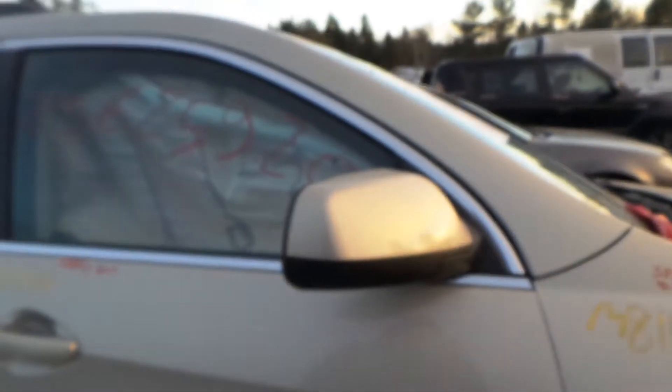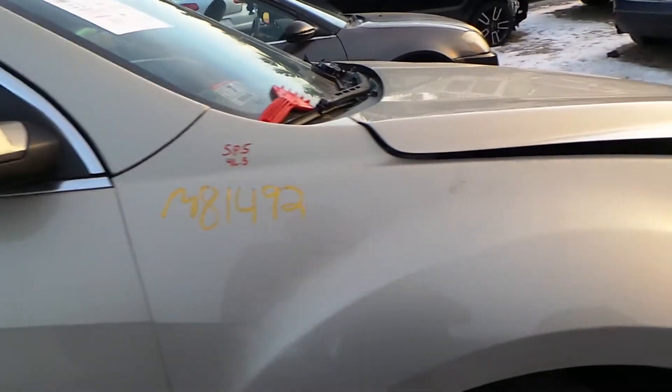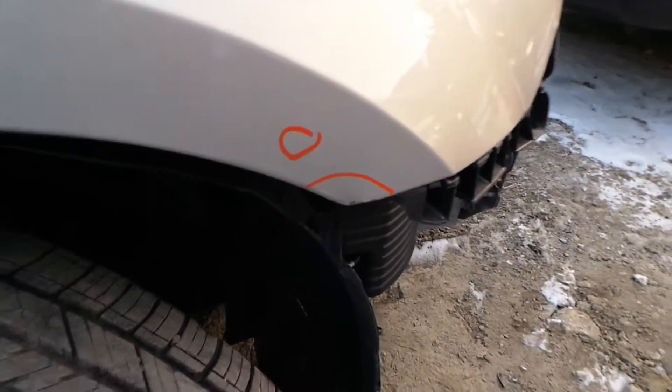Right front door is insurance quality, minus the lower molding. We have a good body colored mirror on the right hand side as well. We got an insurance quality right front fender — it has a little bit of paint chip at the bottom.